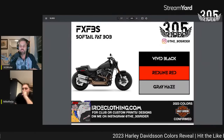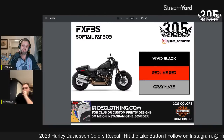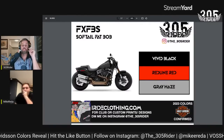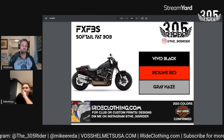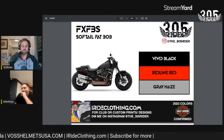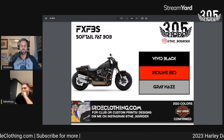Moving on to the Fat Bob FXFBS — no major changes to this bike. It will come in Vivid Black, Redline Red, and Gray Haze. It came out in gray a few years back and it looks really, really good in gray.